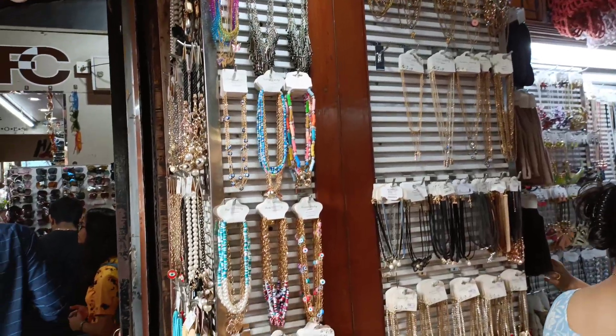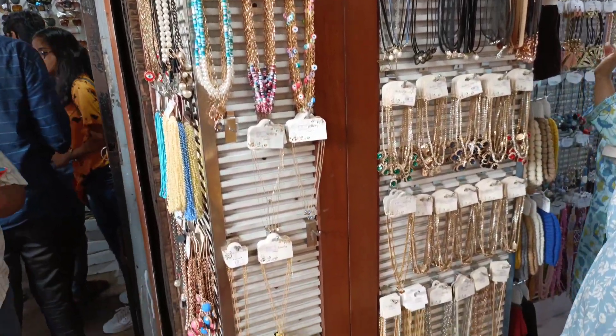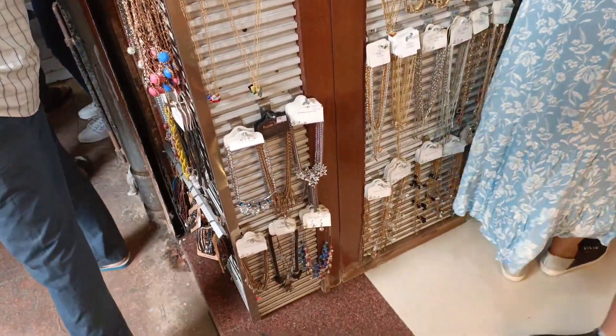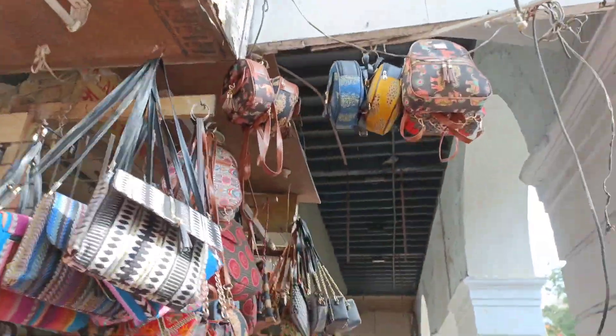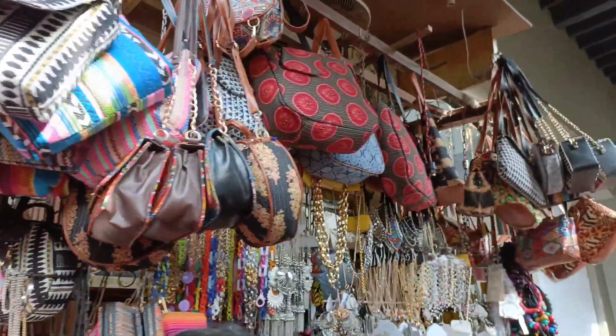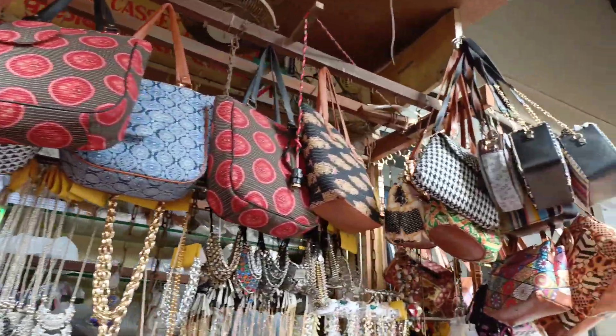Don't miss these jute bags — I found them really cool and they're priced between ₹600 to ₹900. There are also lots of bags available in nice colors, patterns, and shapes.